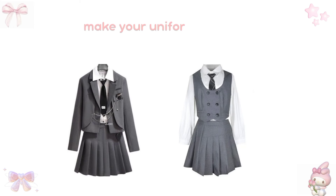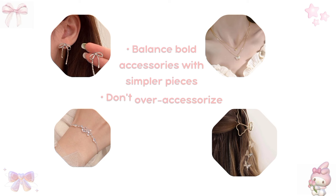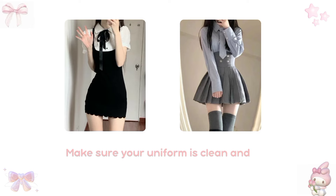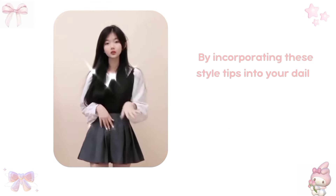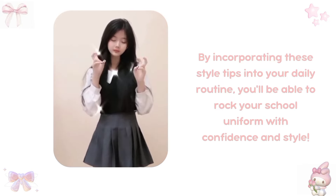How to make your uniform skirt look more stylish: try pairing it with different tops or blouses, adding a belt to define your waist, or layering a cardigan or blazer over it. Some other style tips to keep in mind: balance bold accessories with simpler pieces and don't over-accessorize — too many pieces can look cluttered. Make sure your uniform is clean and pressed to look polished and put together. By incorporating these style tips into your daily routine, you'll be able to rock your school uniform with confidence and style.